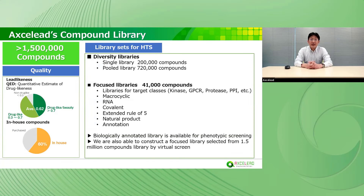First of all, I would explain AXELY's compound library. AXELY's small molecule collection contains over 1.5 million compounds. The features of our compound library are lead-likeness and diversity. QED is an indicator of lead-likeness. Ninety percent of compounds have lead-likeness property, and sixty percent of compounds were originally designed and synthesized. This is a unique feature.